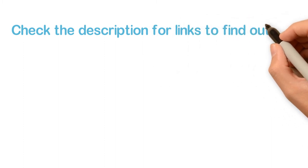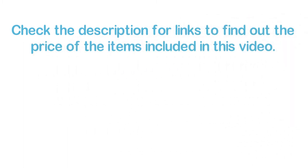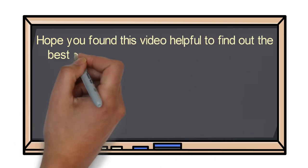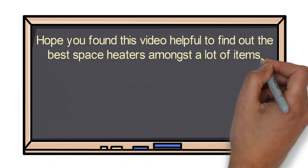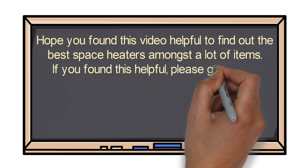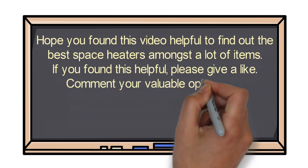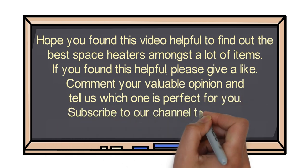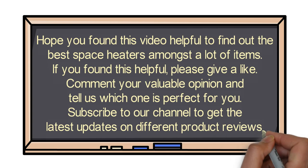Check the description for links to find out the price of the items included in this video. Hope you found this video helpful for finding the best space heaters. If you found it helpful, please give a like, comment your opinion and tell us which one is perfect for you, and subscribe to our channel to get the latest updates on different product reviews.